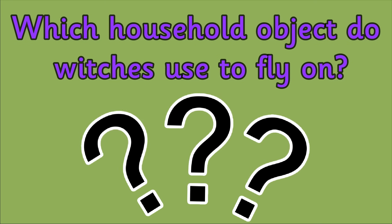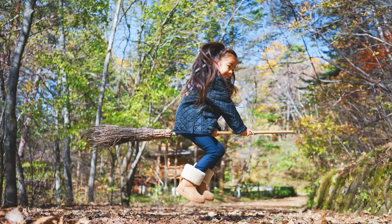The answer is a broom. Witches use their magic to make their broomsticks fly.